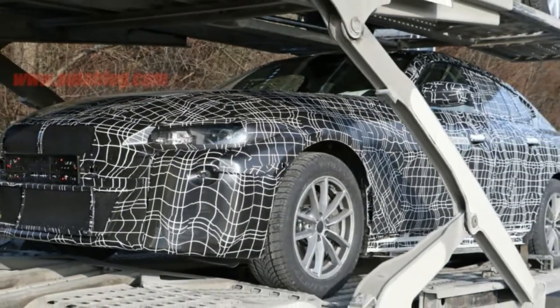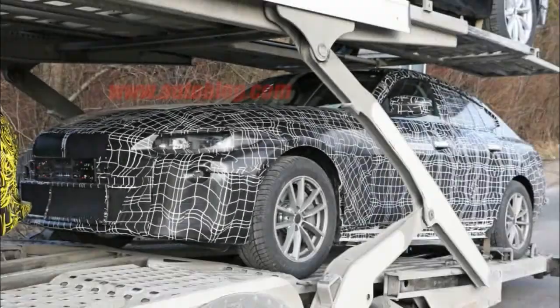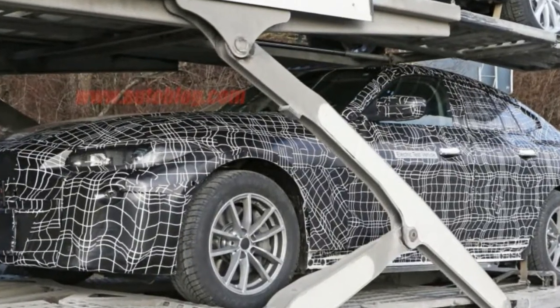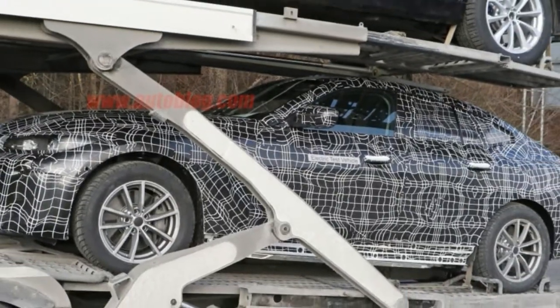BMW i4 Prototype Signals a More Conventional Future for iCars. BMW's electric iDivision is best known for the outrageously futuristic i3 hatchback and i8 sports car, but it looks like future models will be seriously toned down.